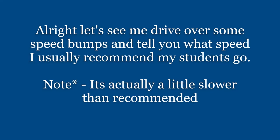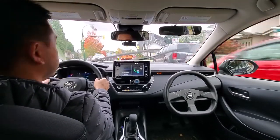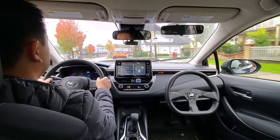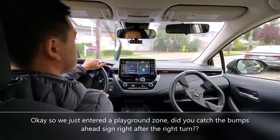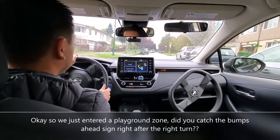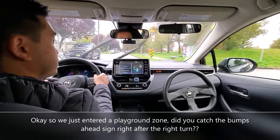Let's see me drive over some speed bumps and I'll tell you what speed I usually recommend my students go — note it's actually a little slower than recommended. Okay, just making a standard right turn here with two shoulder checks. We just entered a playground zone. Did you catch the bumps ahead sign right after the right turn?